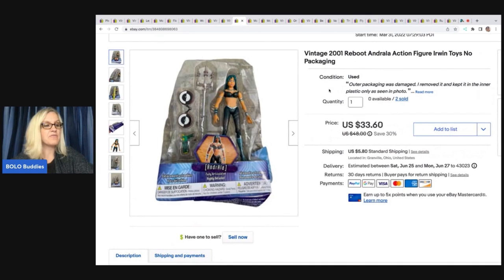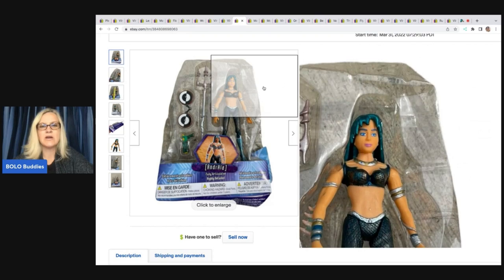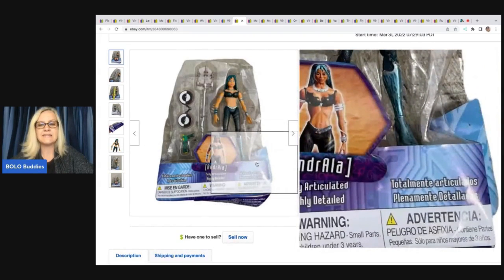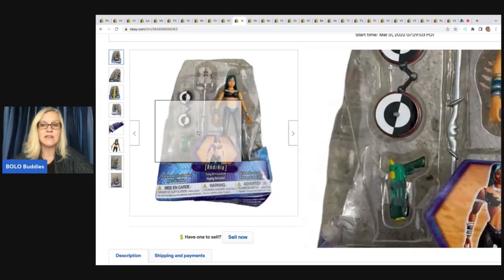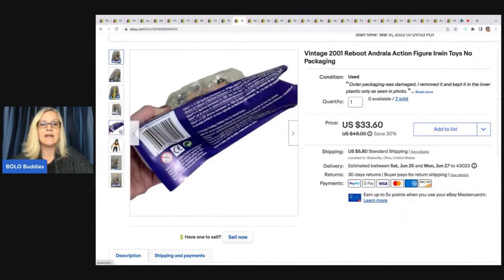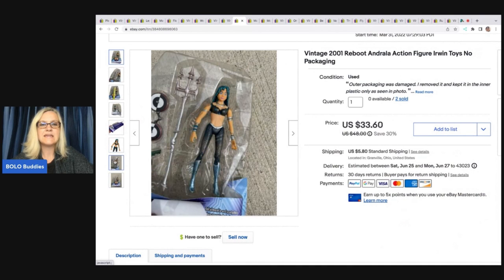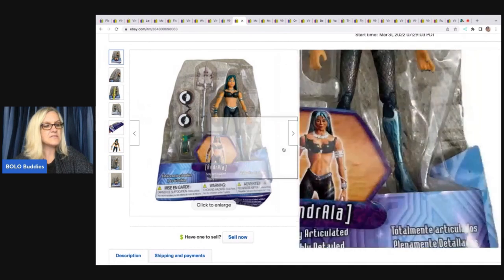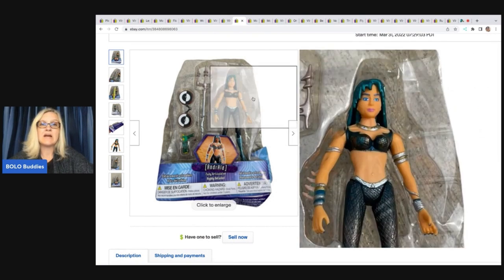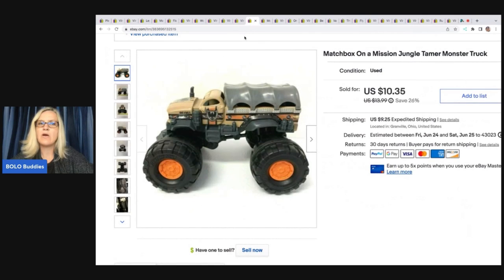The next item came from that same dibble box with the damaged packaging. It had an outer shell that was dirty and damaged, so I popped off the outer shell and just left it inside the insert and sold it like that. I actually had two of these — one sold for $30 and the other sold for a little more, and both sold pretty quickly. That was again from Donatella Botolino's toy dibble box.